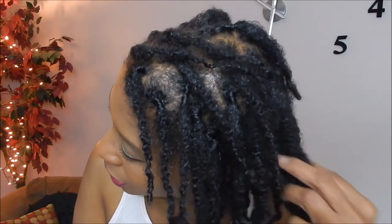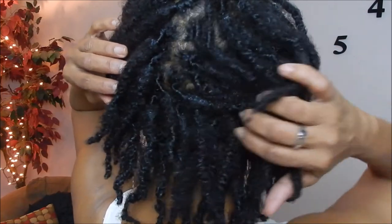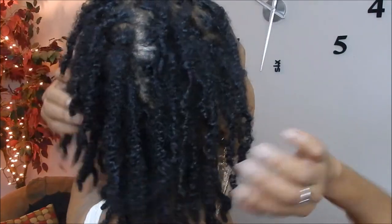So my hair is still a little bit down. I retwisted it very quickly — I washed and retwisted it. So here we are. I'm just going to do a little spin and let you kind of see what my hair is looking like at about 11 weeks.